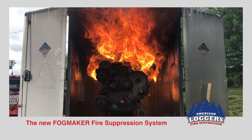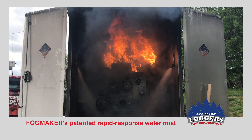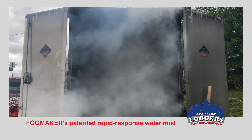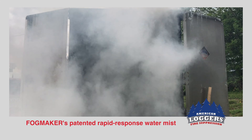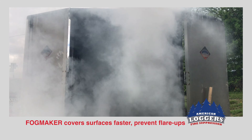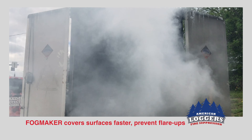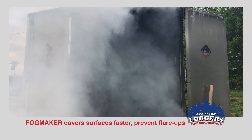The FogMaker Fire Suppression System passes on the powder used for more than 20 years. FogMaker's patented Rapid Response Water Mist System creates a cubic foot of mist from just one centimeter of water. FogMaker covers and cools mechanical and electrical surfaces faster and prevents reflashes and flare-ups, even if gas and diesel leak out.